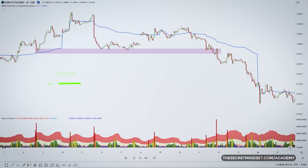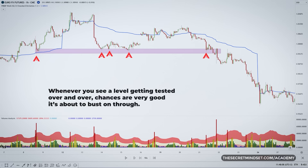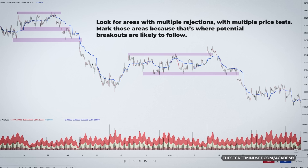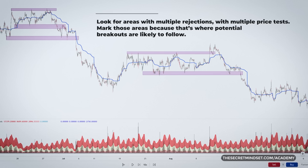The lesson is simple. Whenever you see a level getting tested over and over, chances are very good it's about to bust on through. And when it does, the movement could be significant. So look for areas with multiple rejections, with multiple price tests. Mark those areas because that's where potential breakouts are likely to follow.